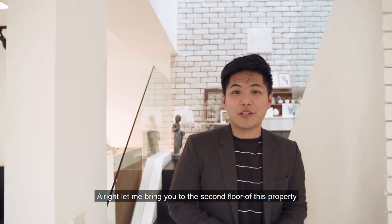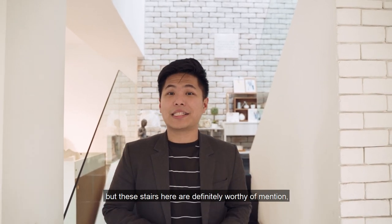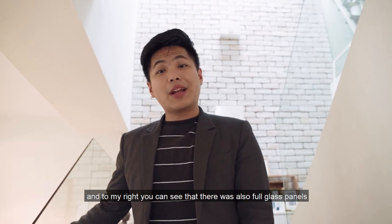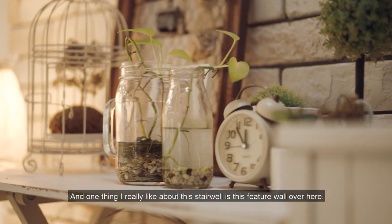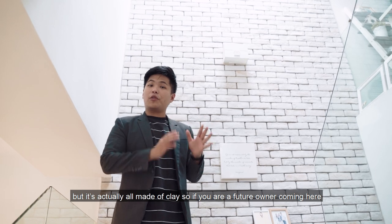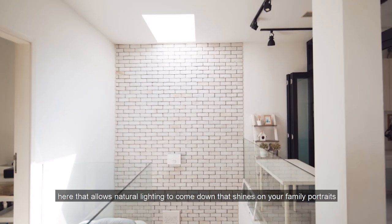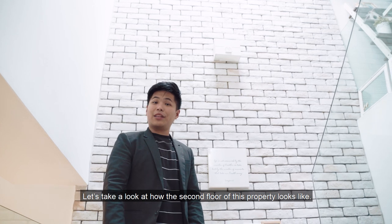Let me bring you to the second floor, but before I do, let me talk about the stairs — these are definitely worthy of mention. These stairs are all painted black to fit the congruency of the Victorian style theme. To my right, you can see full glass panels that allow light to flow naturally. And one thing I really like about this stairwell is this feature wall — it really looks like bricks but it's actually all made of clay. A future owner can design it as they like and even put a family portrait here, with an airwell right above that allows natural light to shine down on it.